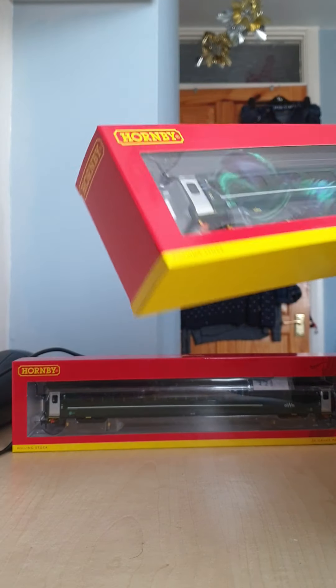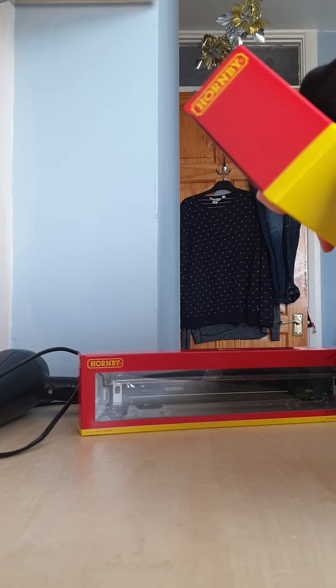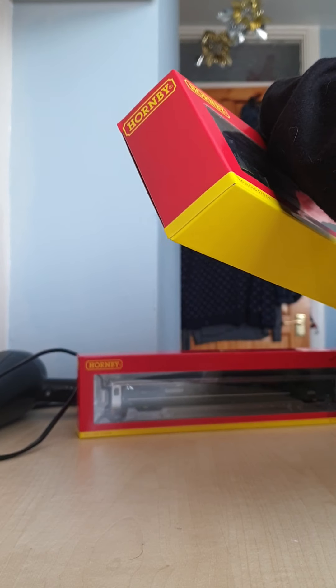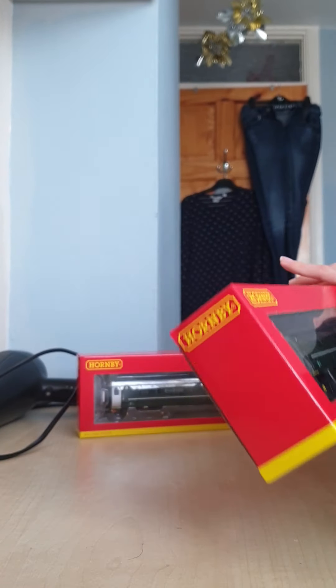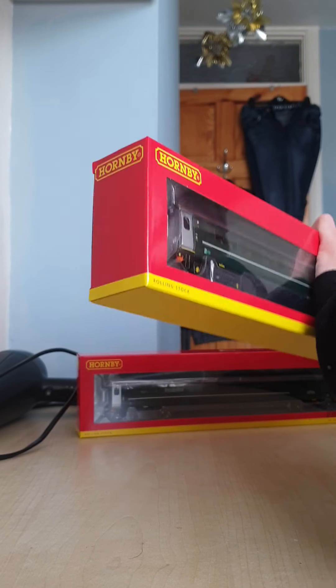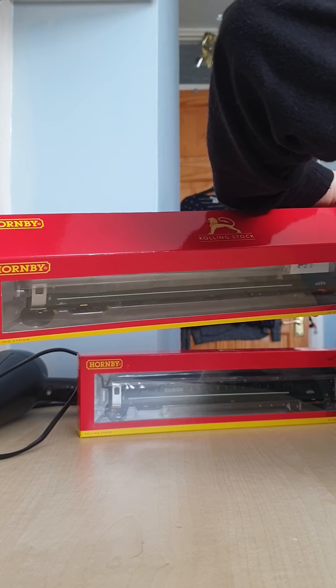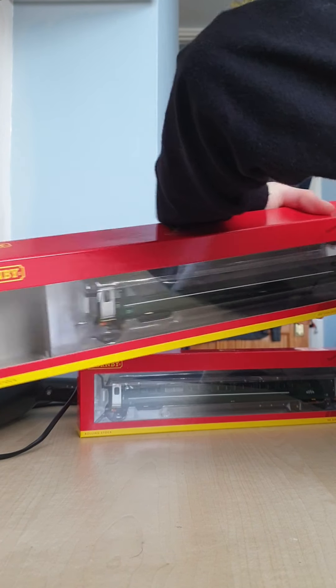So I've got a D coach and a C coach. The C coach happens to be a special safety coach — the C one is disabled friendly. Let's get these out and have a bit more of a look at them.